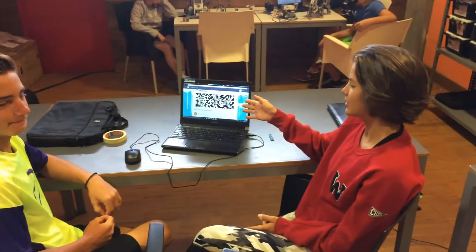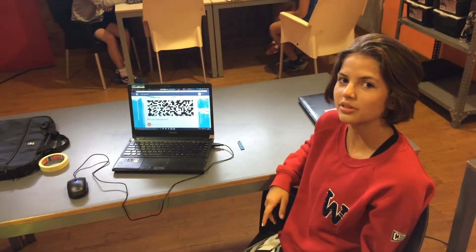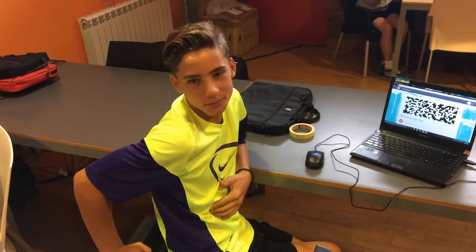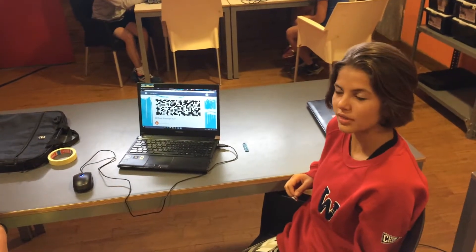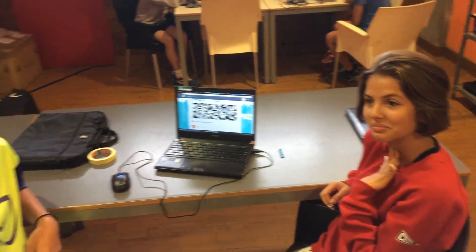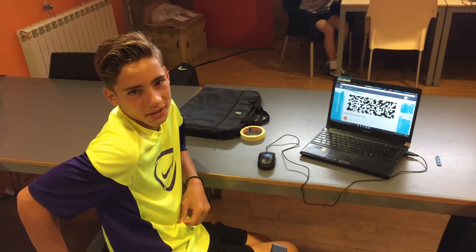This is KidBlog. KidBlog is a social platform for us to share our ideas. As only we can enter it, nobody can see our secret evil plans. Here is where we write blog posts to entertain the evil boss. The evil boss also posts things — mostly tasks for us, for example, the QR code scavenger hunt.